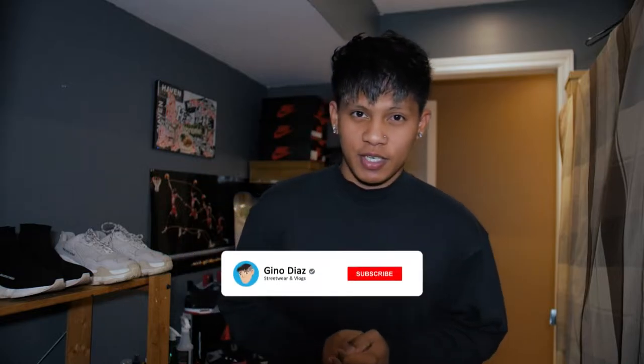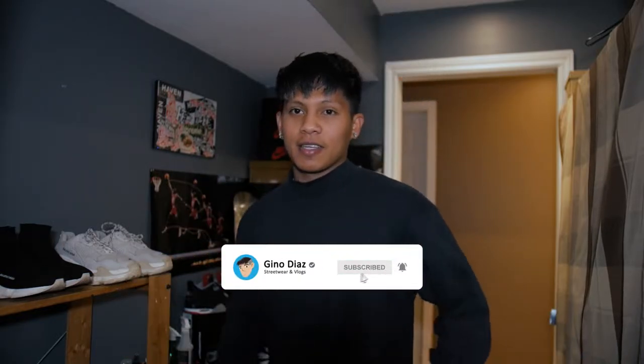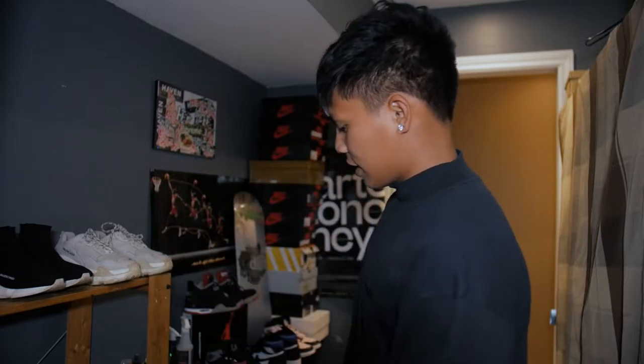Hey, what is good? My name is Gino Diaz signing in and welcome to my channel. As you can see the background is different — I'm in my sneaker collection right now, a sneaker setup right here.